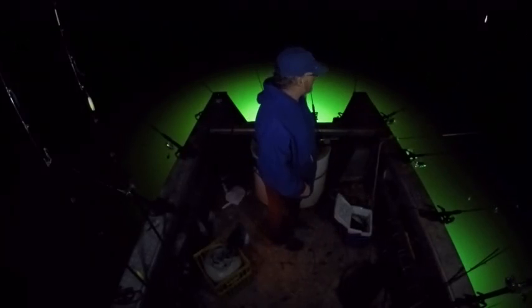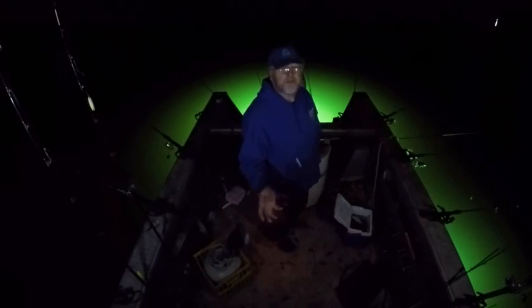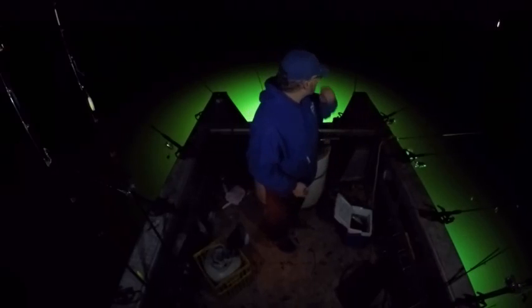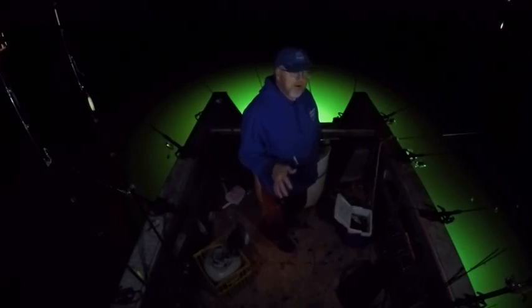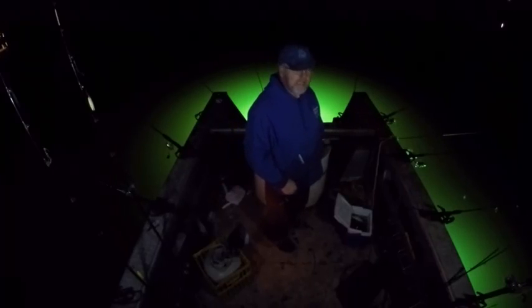I've been out here maybe three hours, three and a half hours at most. Spent most of that time just riding around looking. What you look for this time of year is you don't really have to fish structure. A lot of people make the mistake — they go fish structure, they look for treetops. You can catch fish in them, but I catch most of my fish out here searching for bait. I'll ride around, and when I start to see a little baiting area, I'll usually set up my lights and draw the bait to the lights. Usually the crappie come in almost immediately.